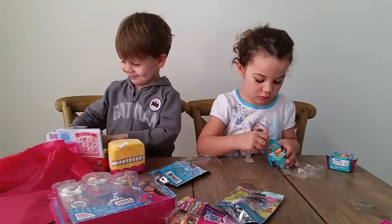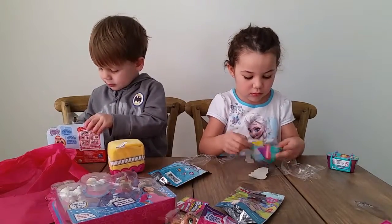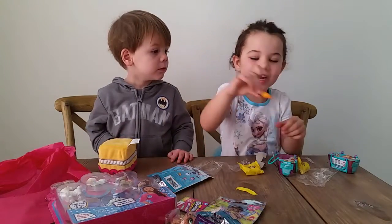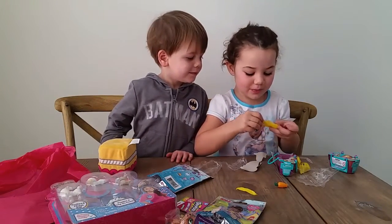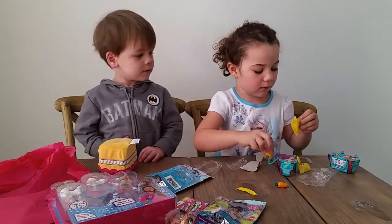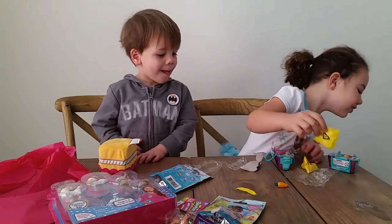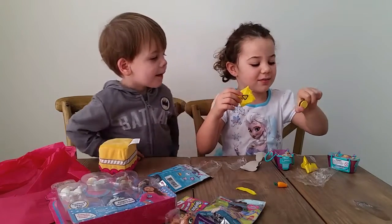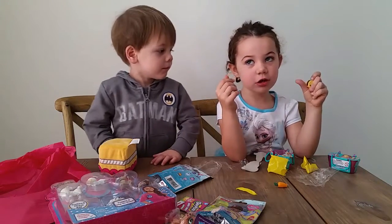Wow, look at all the awesome stuff Robin and Penny sent us! Do you want me to open those bags? We've got a carrot! The carrot! It flew out! We've got Creamy Cookie! See how this works.